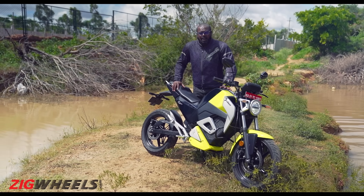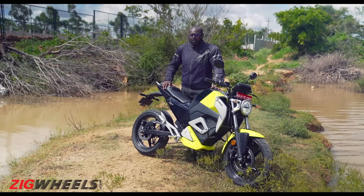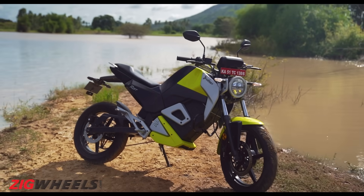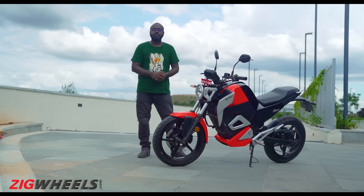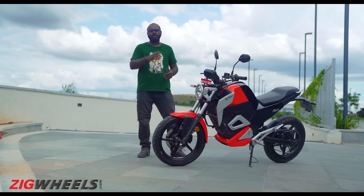We only have a couple of hours with this motorcycle, so I'll try my best to answer as many queries as possible. Let me add that this is not the final production version — Obain claims that this is 80% production ready and the final production version will be ready in the next couple of months when deliveries will begin. Since the USP of the Obain Roar is its performance, let's dive into it first and check out its specifications.